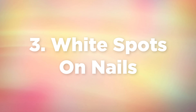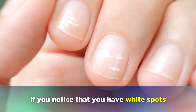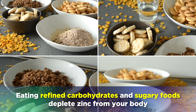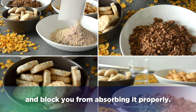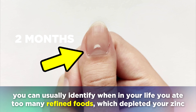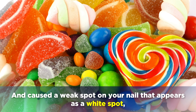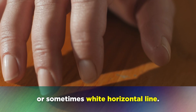The third symptom is white spots on the nails. Take a look at your nails — if you notice white spots, this is a positive indication that you have been deficient in zinc. Eating refined carbohydrates and sugary foods deplete zinc from your body and block you from absorbing it properly. As the nails take between 3 to 6 months to grow, you can usually identify when in your life you ate too many refined foods, which caused a weak spot on your nail that appears as a white spot or sometimes a white horizontal line.